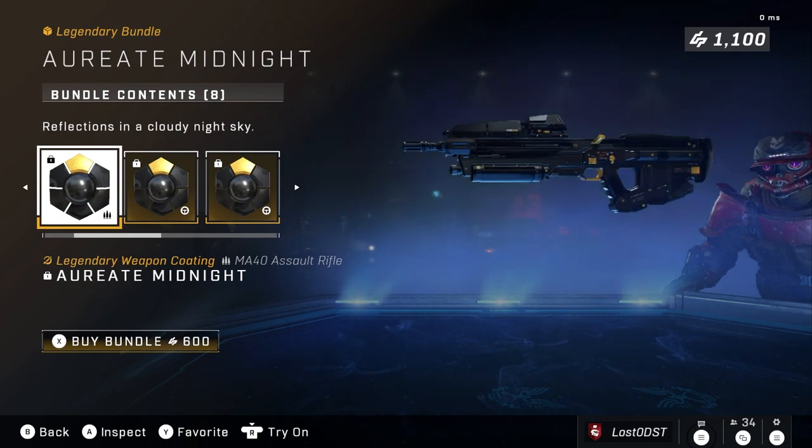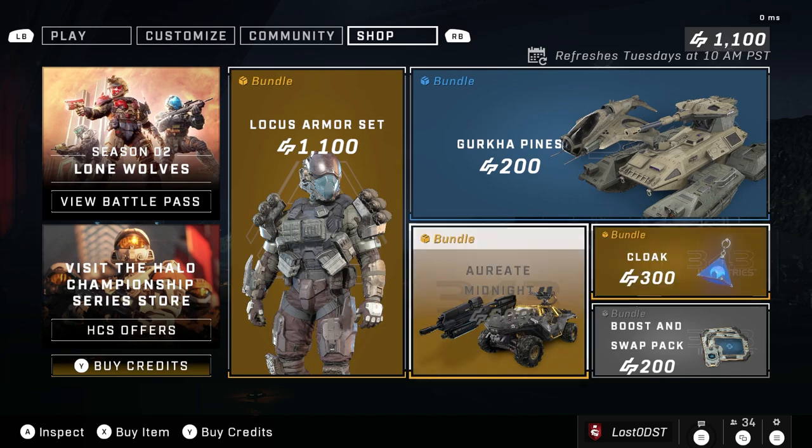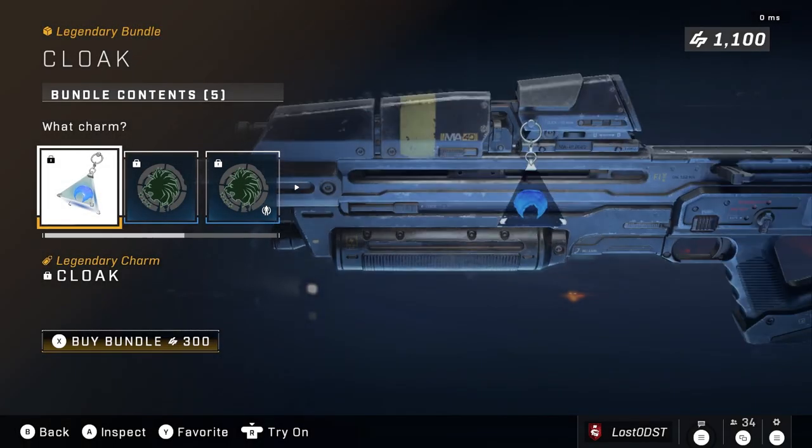I do kind of like the AR coating but that's mostly because it's almost all solid black. Other than that it just looks a little too similar to the Rockstar coating, so it's like 'eh, whatever.' That's 600 credits — not something I'd pay for personally.